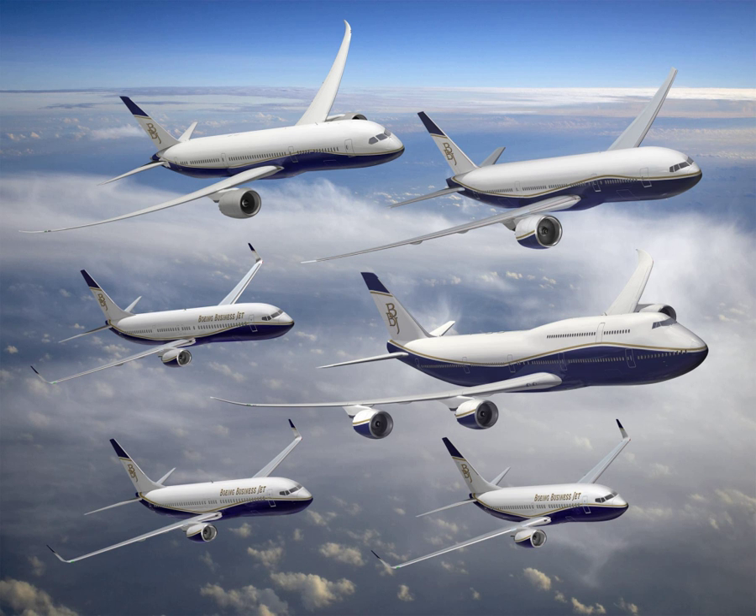In 2002, the 737-800-based BBJ-2 offered a 25% larger cabin with a similar range with five tanks, with the 2009 BBJ-3 based on the 737-900. Aviation Partners' winglets gave the BBJ 5% more range. A standard retractable forward airstair allows for autonomous operations at remote airports.